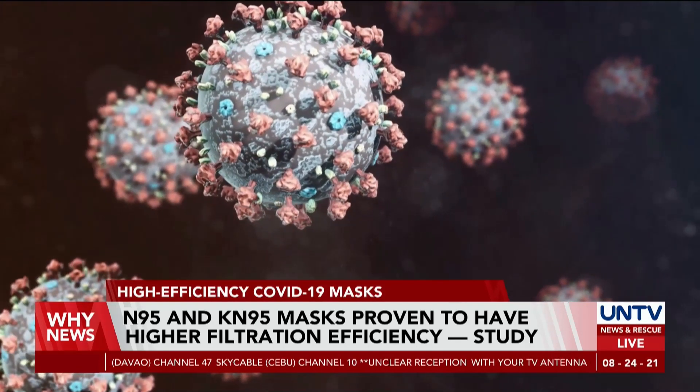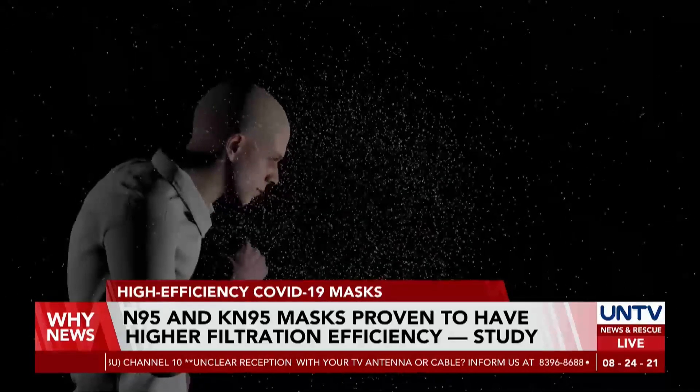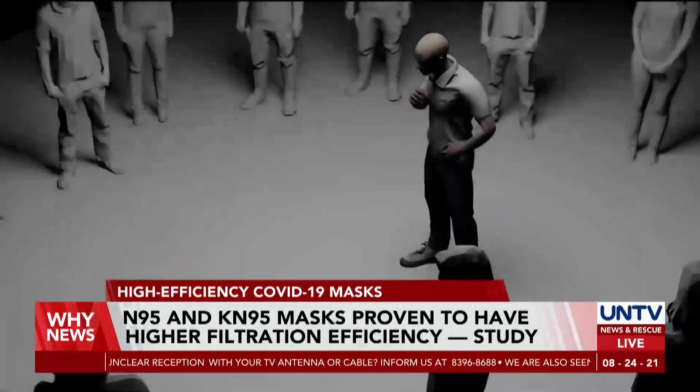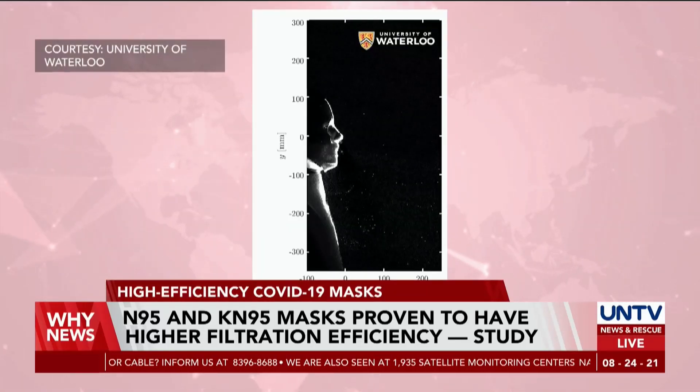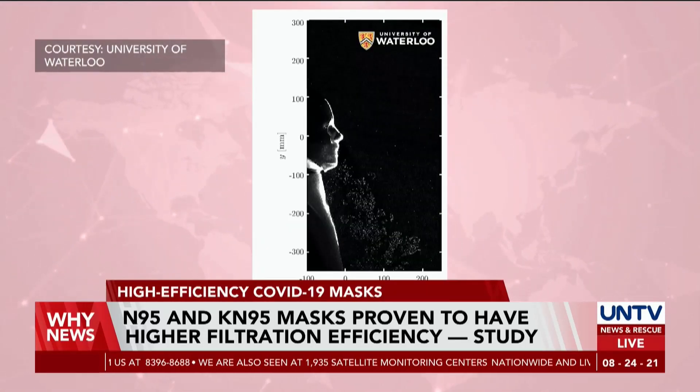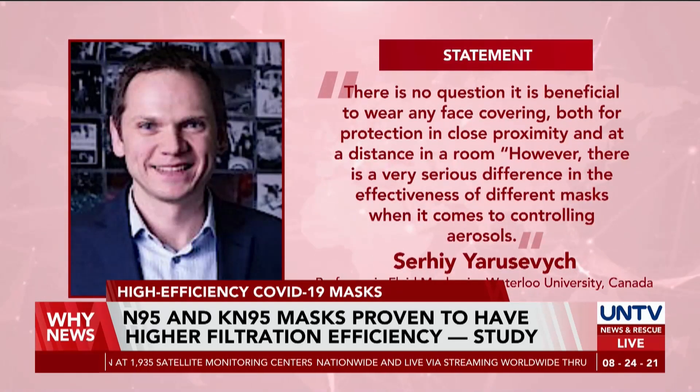Health officials around the world primarily believed that the SARS-CoV-2 virus was spread through droplets by sneezing, talking, or coughing. However, earlier this year, a number of experts acknowledged aerosols as the most dominant mode of COVID-19 transmission.